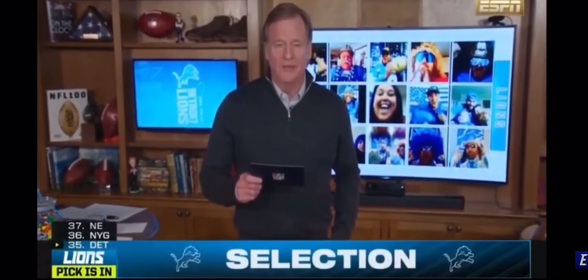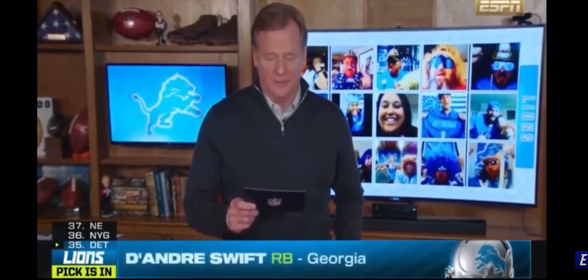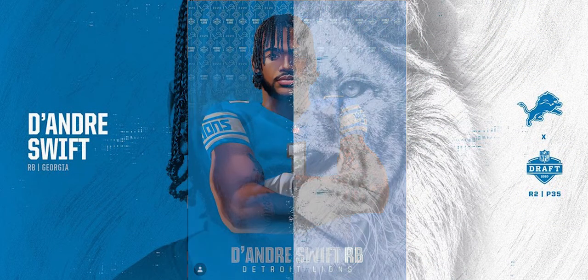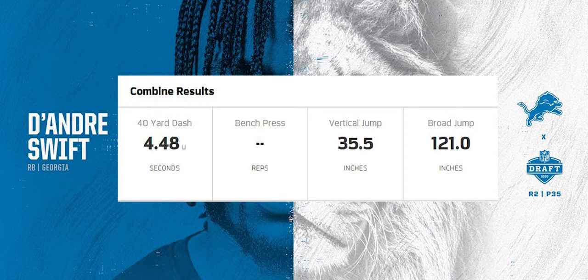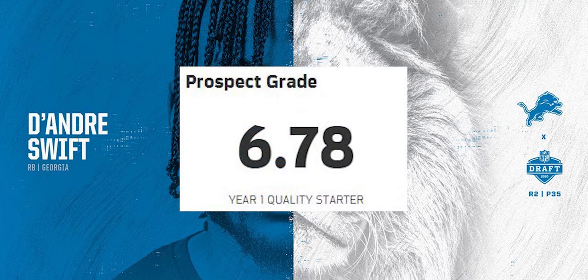With the 35th pick in the 2020 NFL Draft, the Detroit Lions select DeAndre Swift, running back, Georgia. The Lions did draft DeAndre Swift at pick 35, the third pick in the second round. DeAndre Swift is a 5'8", 212-pound running back. At the NFL Combine, he ran a 4.48 40-yard dash, had a 35.5-inch vertical jump and a 121-inch broad jump — a very athletic running back. NFL scouts gave him a 6.78 prospect grade, which equates to a quality starter year one.